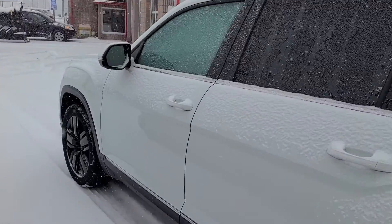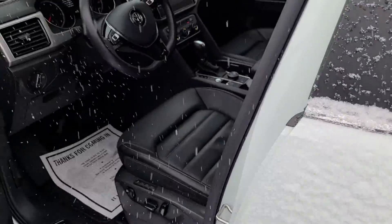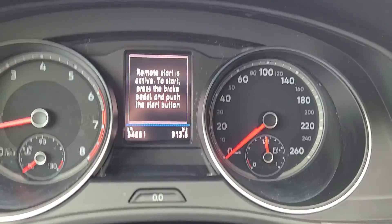It's in really great shape. Has remote start on it, the keyless entry system, all the leather interior, memory seats. Thirty four thousand eight eighty one kilometers on it.